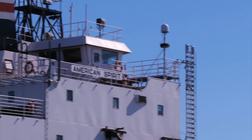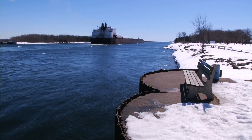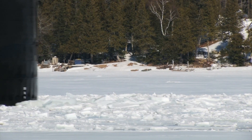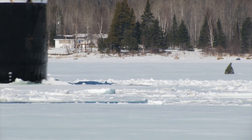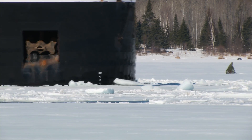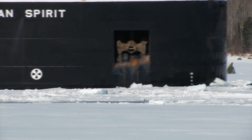Once through the locks, these downbound freighters start their journey down the St. Mary's River — a boat watcher's dream. Freighters stop for nothing, smashing through the ice coming out of the rock cut. Starting to disappear are the pine trees, once used to celebrate Christmas, then used to mark the ice bridge south of Neebish Island, now crushed by passing lakers.